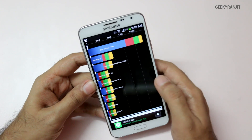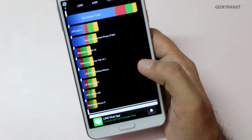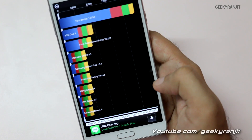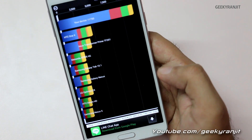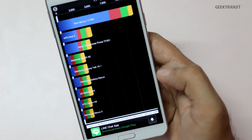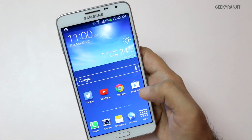Here are the Quadrant scores. We got a total score of 11,750. The breakdown is: CPU scored 41,232; memory is 9,230; IO is 5,857; 2D is 149; and 3D is 2,284. I also ran the Antutu benchmark, which is again a very popular benchmark.